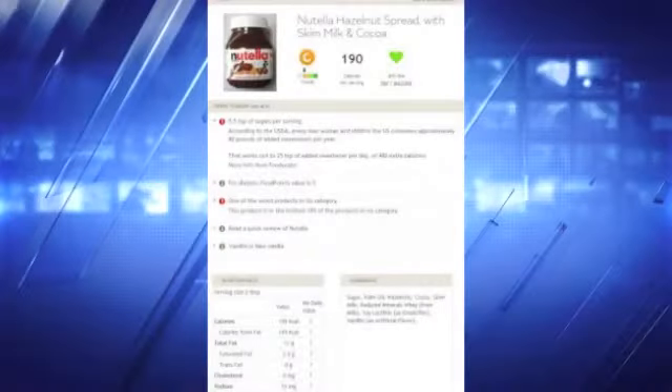Once you scan it, it grades the food — a B or C, not exactly an A-plus — based on nutritional value. For example, I scanned Nutella and it tells you about the sugars and fats and why it won't get an A-plus, and it also gives you alternatives. I try to watch sugar intake because I had gestational diabetes and I always worry about how much sugar I'm consuming, and also for my kids.